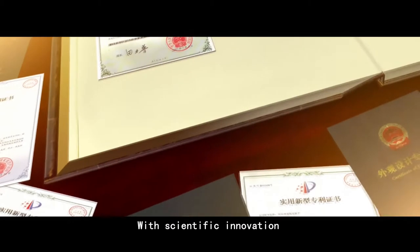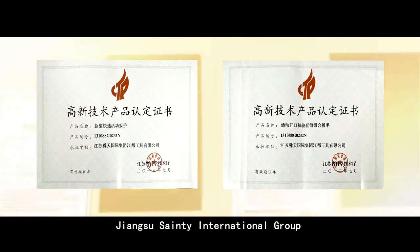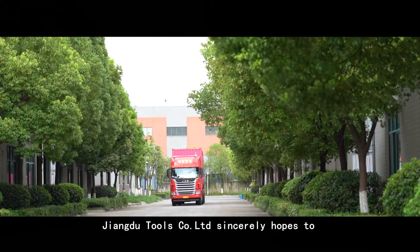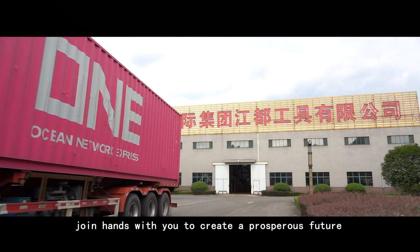Scientific innovation, cooperation, and a people-oriented culture — Jiangsu Sandy International Group, Jiangdu Tools Cooperation Limited sincerely hopes to join hands with you to create a prosperous future.